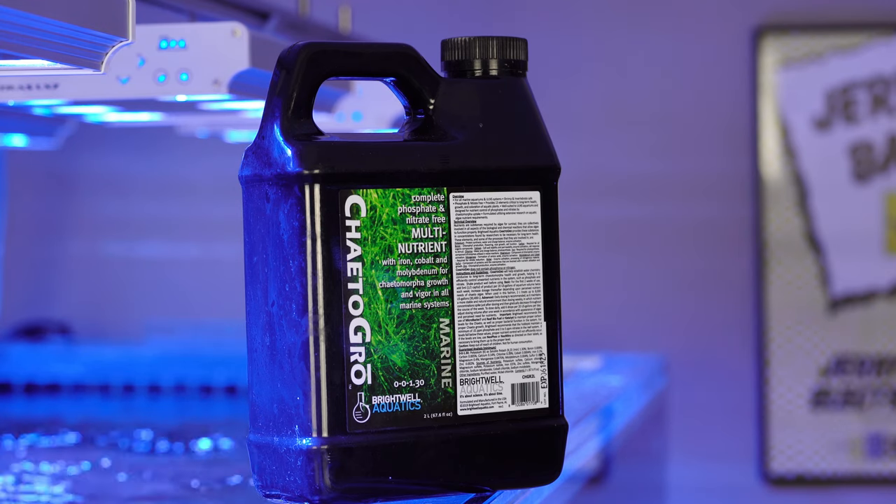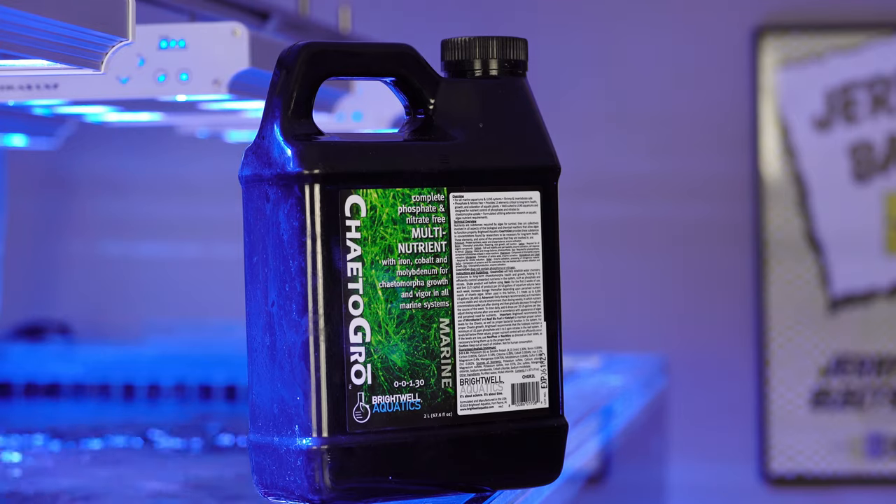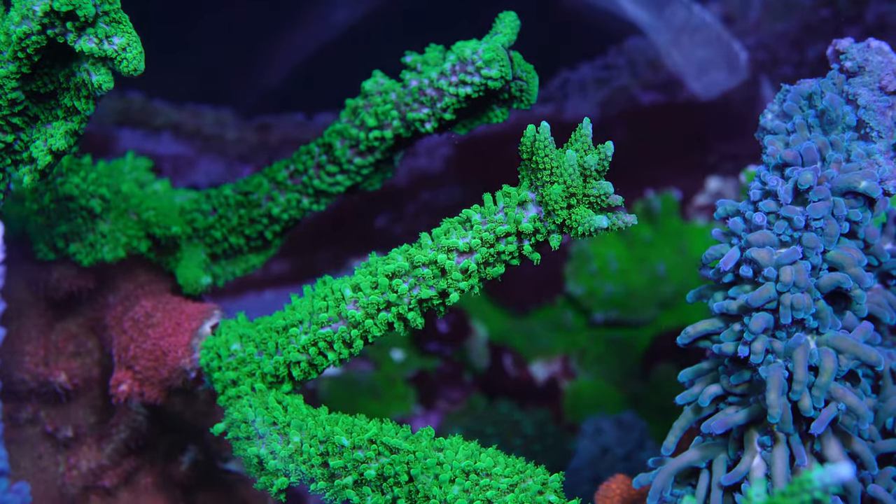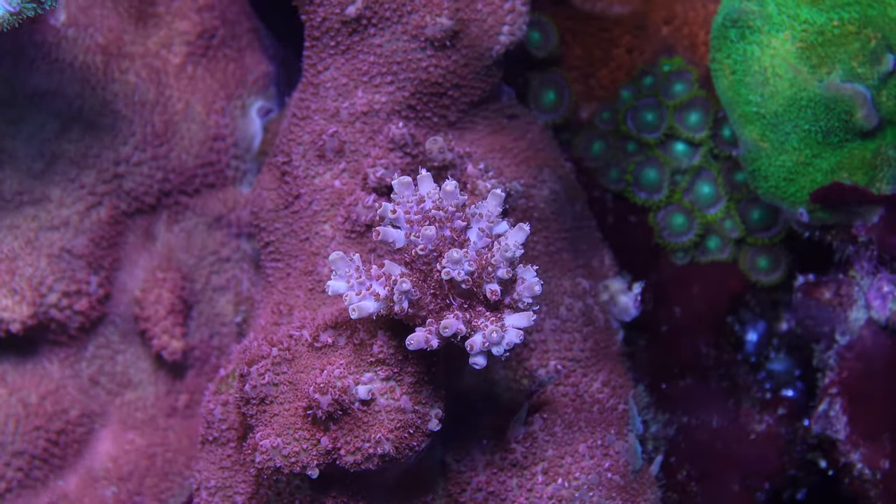I also dose Kato Grove from Brightwell Aquatics. I had been using Kato Grove to optimize my Kato reactor, but I recently took my Kato offline. However, I am still dosing it since it is a supplement that is a good source of iron and manganese for SPS. Anecdotal evidence suggests that iron can help bring out greens while manganese helps with reds and pinks.